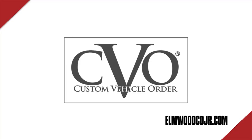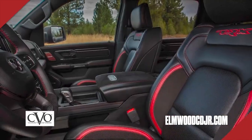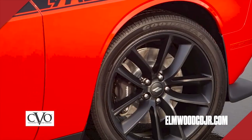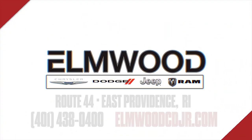With Elman's exclusive Custom Vehicle Order program, you'll not only get the exact vehicle you want, you'll save money too. You choose the exterior color, interior color, seats, package, trim, options, and wheels — everything. In addition to receiving special CVO discounts, you'll also be price protected. With prices going up, you'll be locked in at the lower price. Custom vehicle ordering exclusively at Elman Chrysler Dodge Jeep Ram.